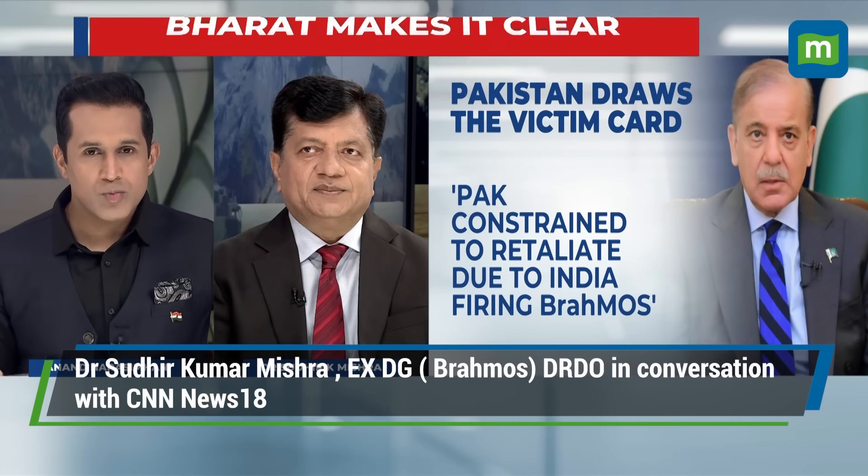Tell us about the BrahMos — whether or not it's been confirmed, we'll wait for official confirmation. The Pakistani Foreign Ministry said BrahMos cruise missiles were used. But the Pakistanis also used the Fateh-2. So let's try to understand, compare, and contrast the Fateh-2 and BrahMos.